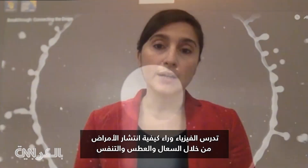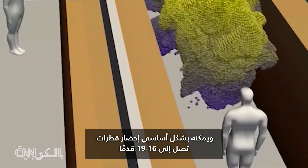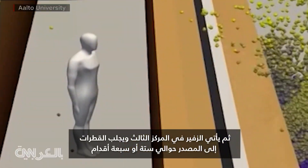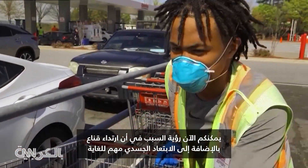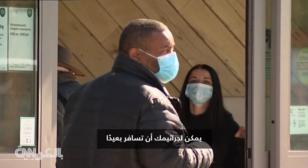Sneezes, which have the highest momentum, can help drops reach distances of up to 8 meters — about 26 feet. Coughs are second in terms of momentum and can bring drops up to 16 to 19 feet. Exhalations are third and bring drops around 6 or 7 feet from the source. You can see now why wearing a mask, in addition to physical distancing, is so important — your germs can travel far.